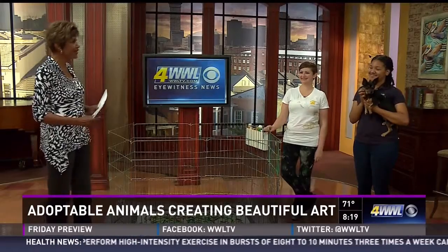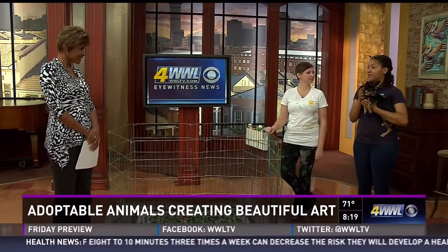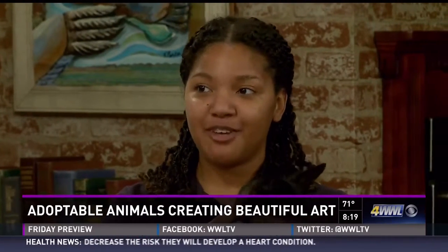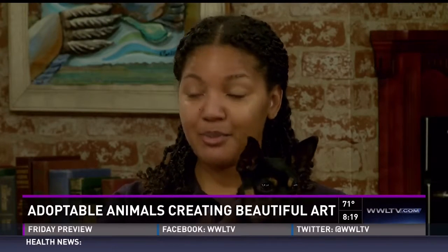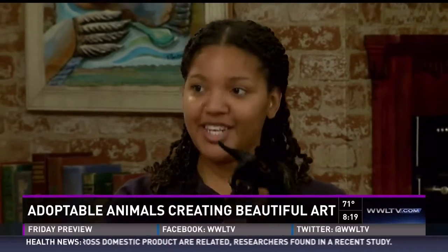Thank you so much for being here. Destiny, tell us about your fundraiser. So, like you said, this weekend on Magazine Street in the Queens Market, we'll be having Art for Arf's Sake from 6 to 9 p.m. The fundraiser benefits the animals at the Louisiana SPCA — animals like Clinton here — and it's going to be a great night for bringing out your friendly leashed pet.